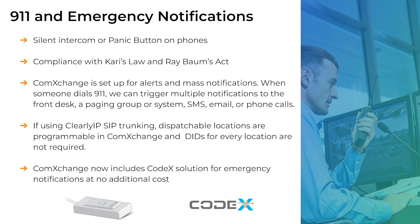9-1-1 compliance and emergency protocols are top priorities for hotels these days. Everyone's trying to ensure guest safety and avoid penalties, fees, and lawsuits. ComExchange is compliant with Kari's Law, which requires the ability to dial 9-1-1 without dialing 9 first. It's actually a law written specifically for hotels, named after Kari Hunt, who died after her daughter's multiple calls to 9-1-1 failed because the motel's phone system required dialing a 9 to reach the outside line. Not only is ComExchange compliant with Kari's Law, we have mass alert settings. So when someone dials 9-1-1 or presses a panic button, we can trigger multiple notifications to the front desk, a paging group, or paging system. We can also send texts, emails, and make phone calls until someone answers so the proper personnel can respond to an emergency situation.